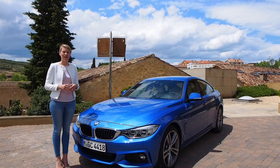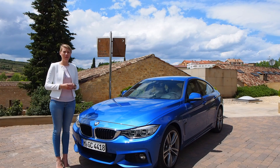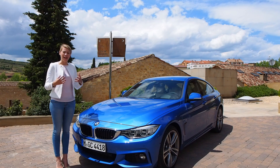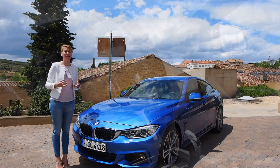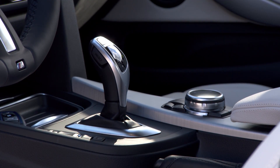We think that our customers are very design and performance orientated, so they really want a dynamic car but with a plus in comfort so they can use it as a business car. They want an elegant car, and perhaps people who would really love to drive a coupé but need four doors — they will go for a Grand Coupe.